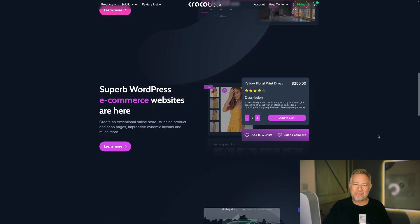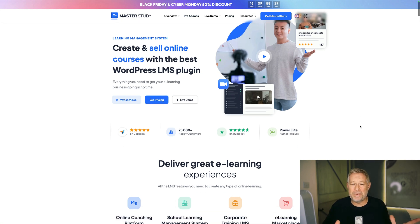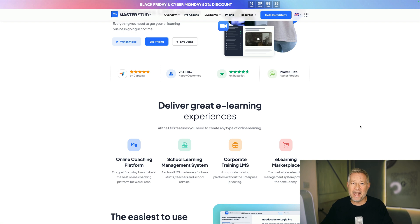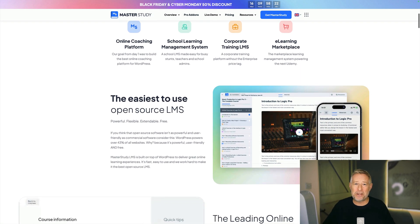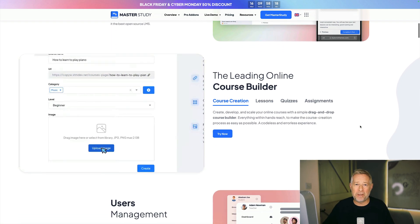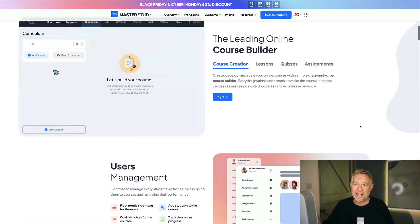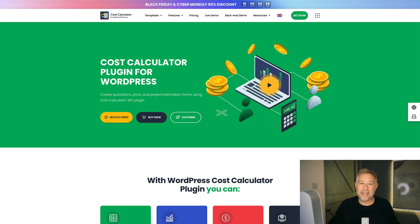MasterStudy LMS is having a 50% sale over Black Friday weekend. If you want to sell access to your online courses — set up easy quizzes, manage everything through one simple plugin, plus get a starter theme so you can get up and running incredibly quickly — check them out. Link in description below.